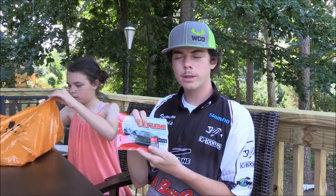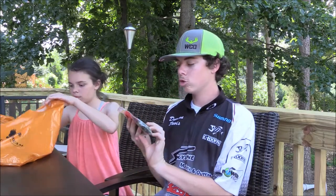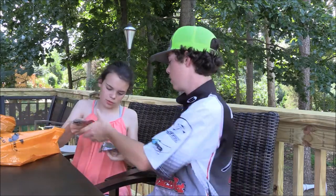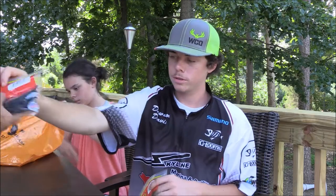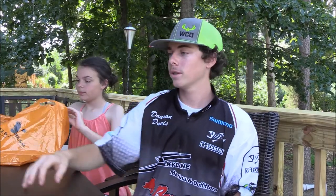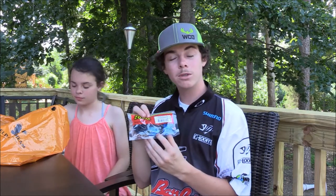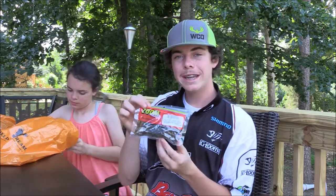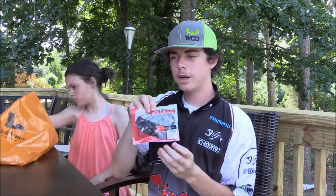Got me some spot removers for my trick worms, got me a bitsy bug jig black and blue, some black and blue Yum Dingers, some Zoom green pumpkin candy trick worms, black trick worms, green pumpkin trick worms — these are my favorite. Black and blue crawl, ultra vibe speed crawl watermelon candy, ultra vibe speed crawl.